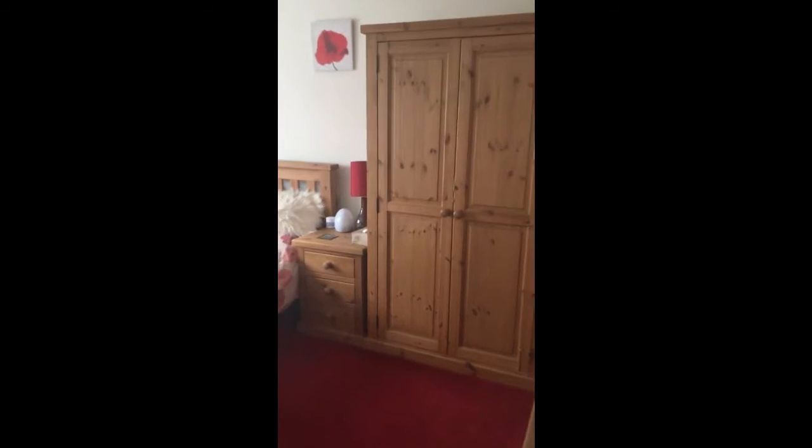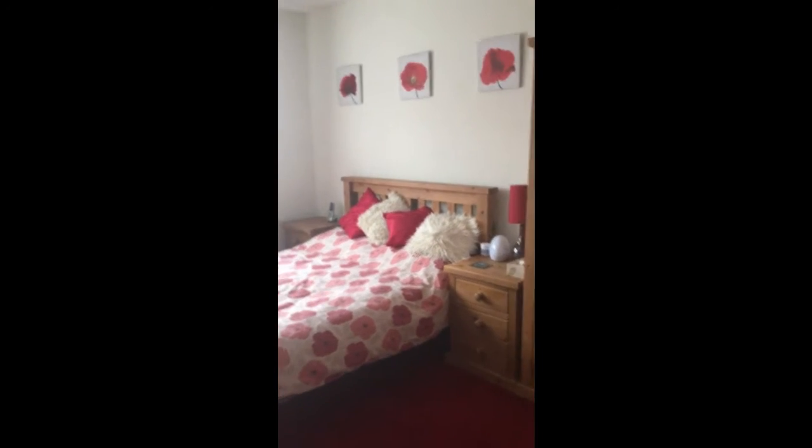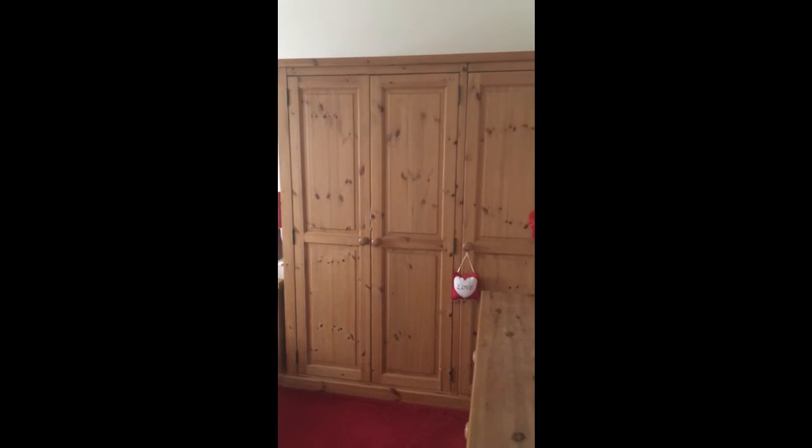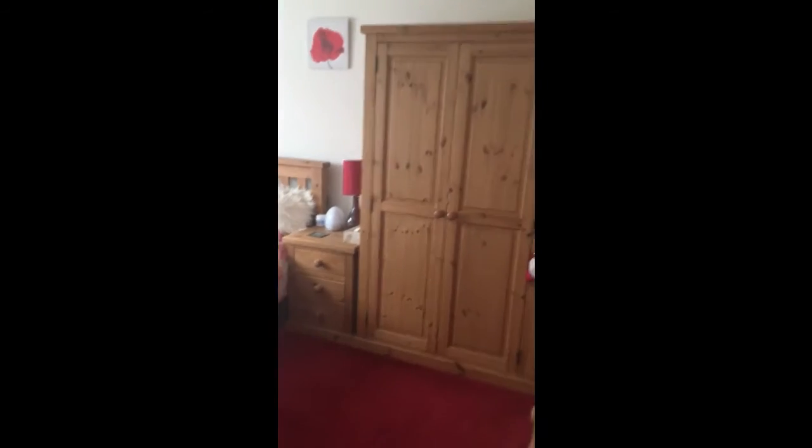The master bedroom is at the front. And as you can see, it's a decent sized room with plenty of space for your furniture and your bed, obviously.